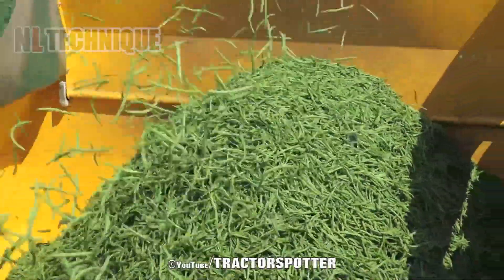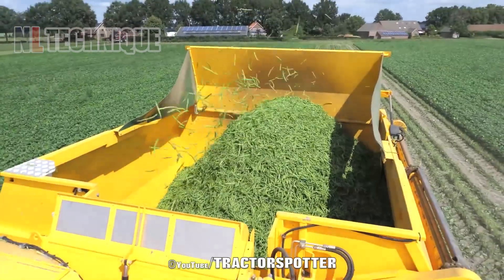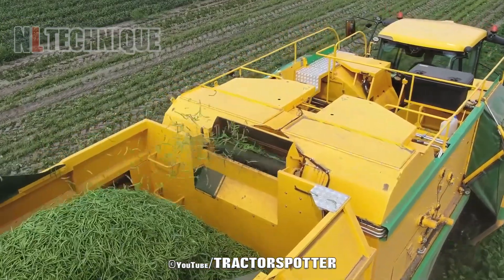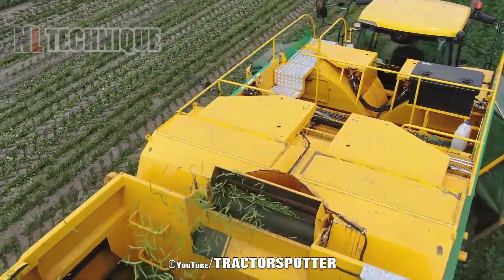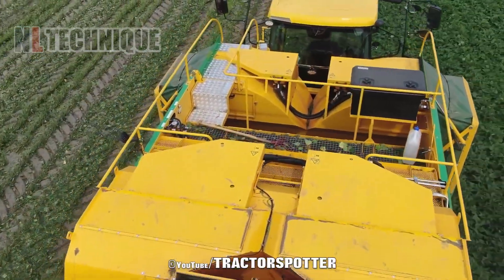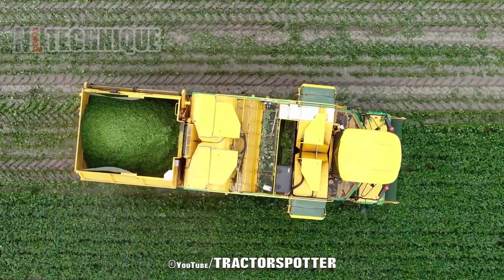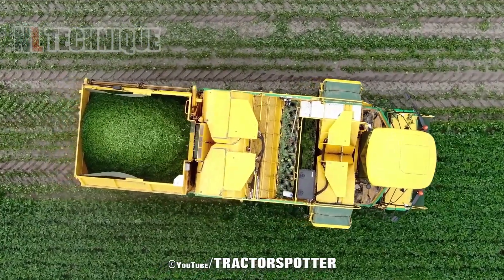Now I'm going to introduce the new PLOGER BP2140E Pea Harvester by Larraker Grunten Verwerking, one of the largest vegetable producers in Southern Netherlands. Watch as two machines efficiently separate peas from vines using four powerful blowers on the conveyor belt.